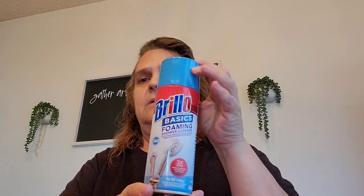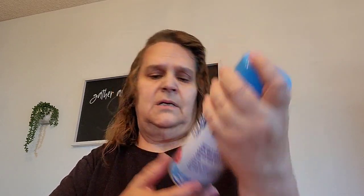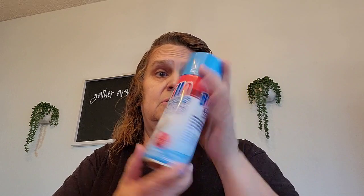I picked up this Brillo Basic Foaming Shower Cleaner. Got that one and it's a 12-ounce can.